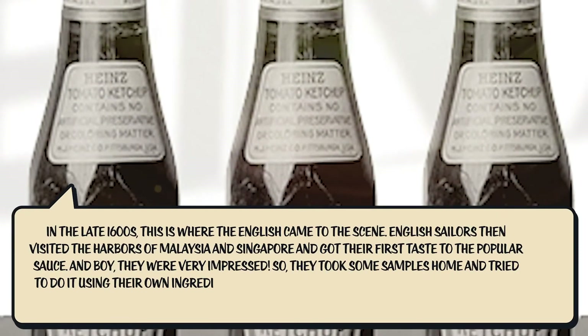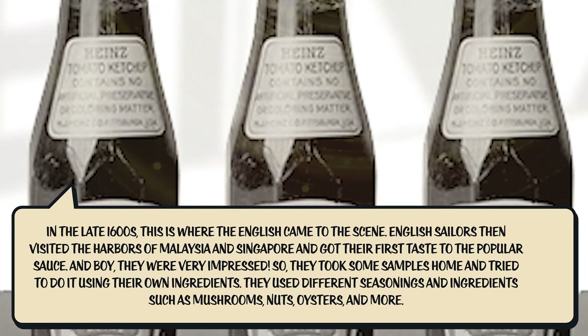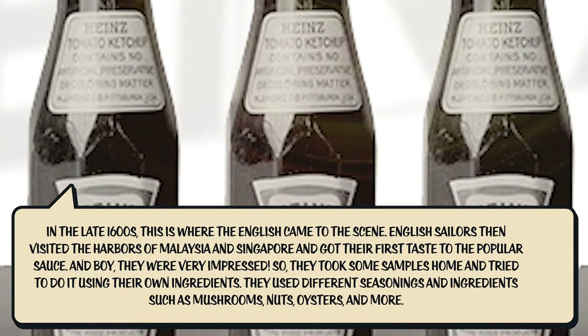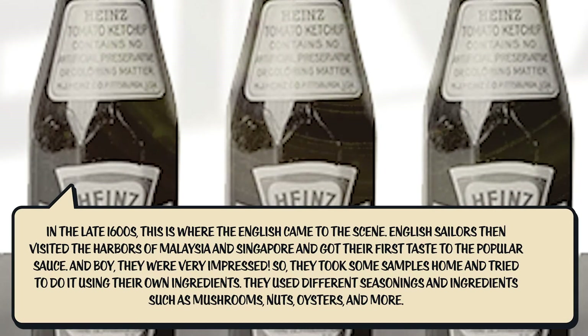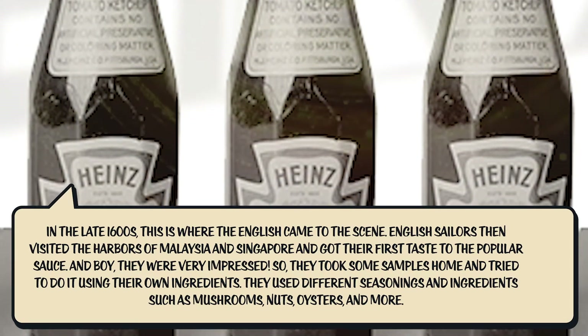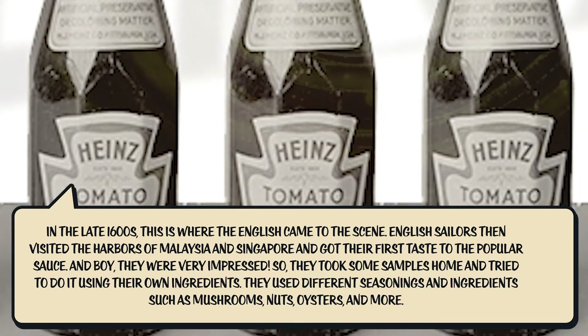In the late 1600s, the English came onto the scene. English sailors visited the harbors of Malaysia and Singapore and got their first taste of the popular sauce — and they were very impressed. So they took some samples home and tried to recreate it using their own ingredients.